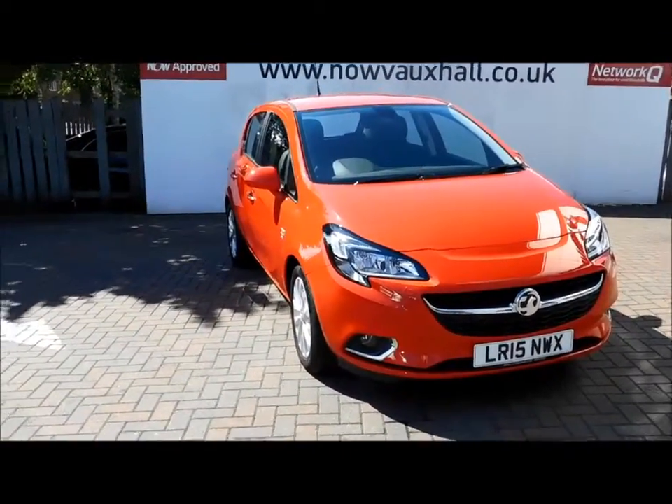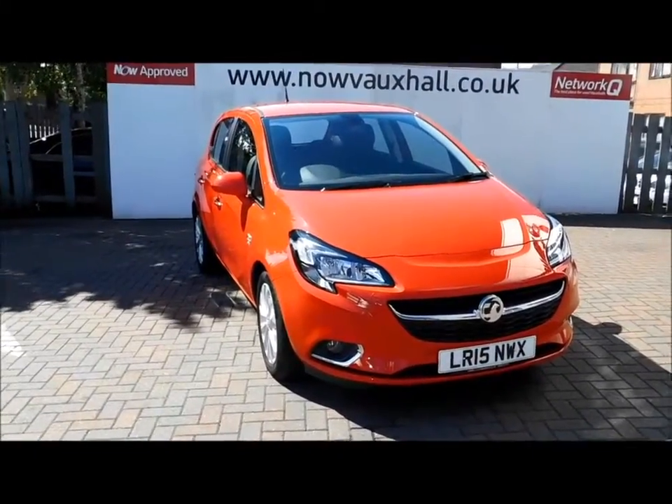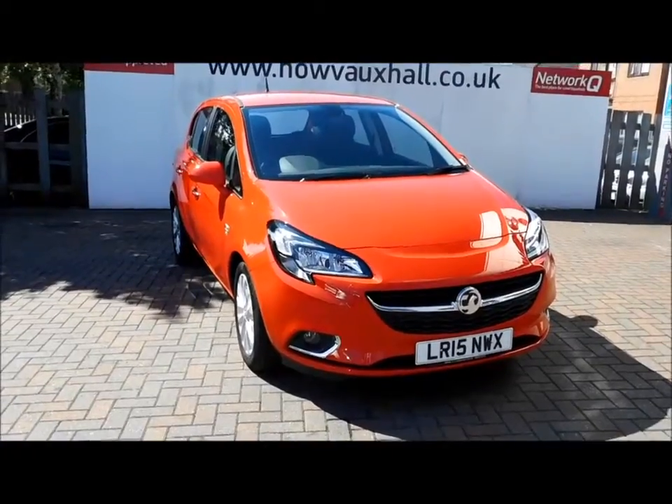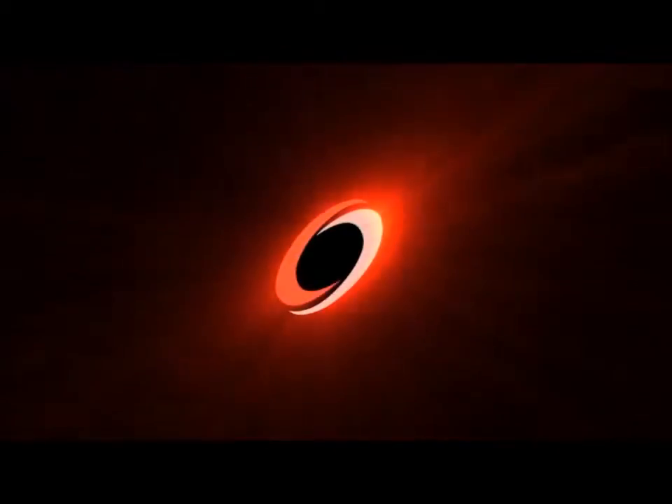This is a network approved vehicle and benefits from a 12-month warranty and roadside assistance for greater peace of mind. You can now reserve this vehicle online with a £100 fully refundable deposit, or call our internet sales team to arrange a convenient appointment. Thank you for visiting Now Vauxhall.